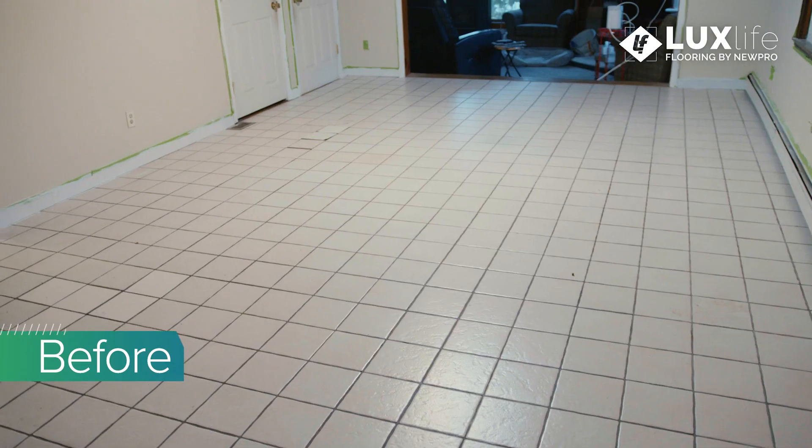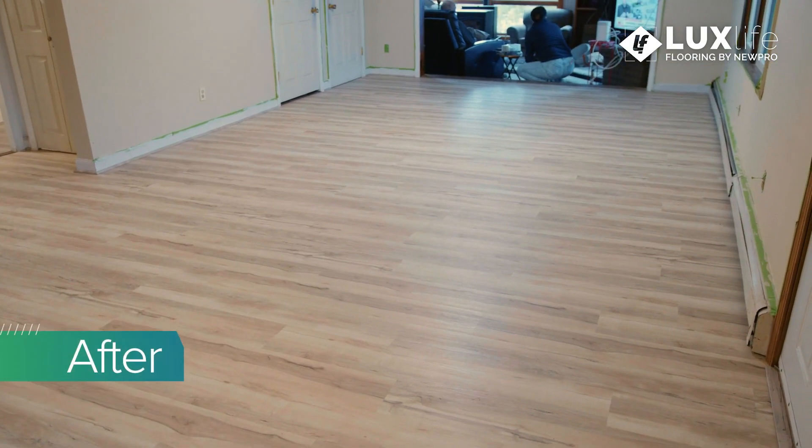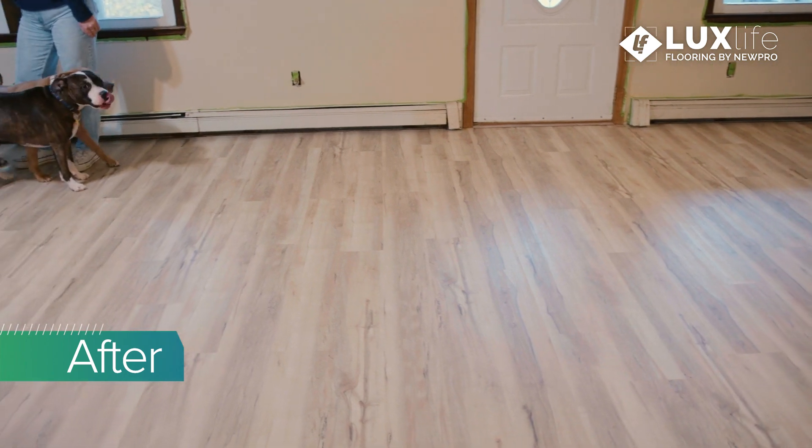When you walk on it, it feels cushiony, it feels soft — better material. The floor is going to be beautiful no matter what. I've got two dogs that run around and they love it.